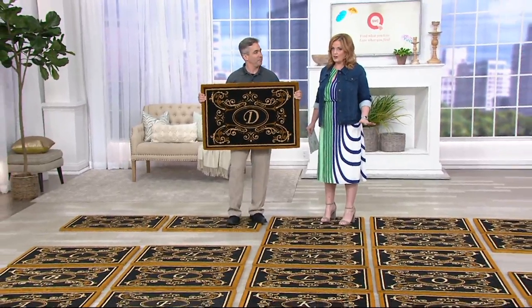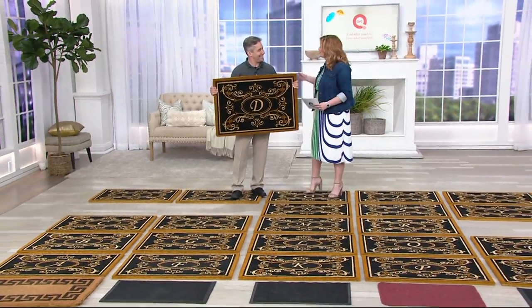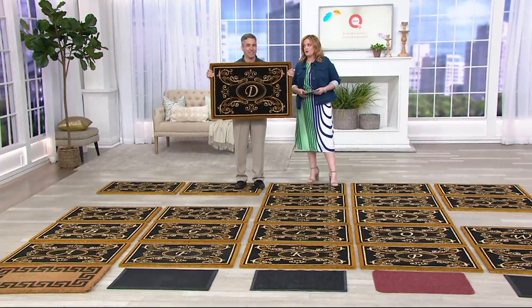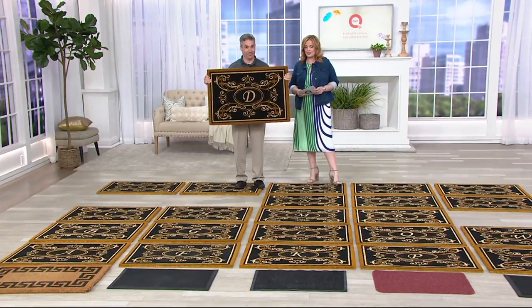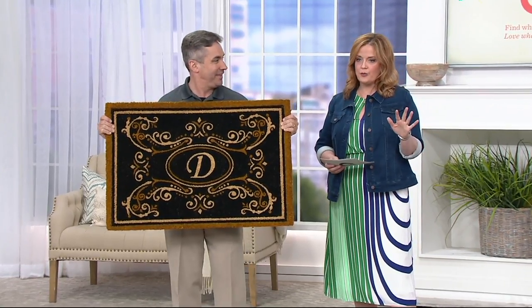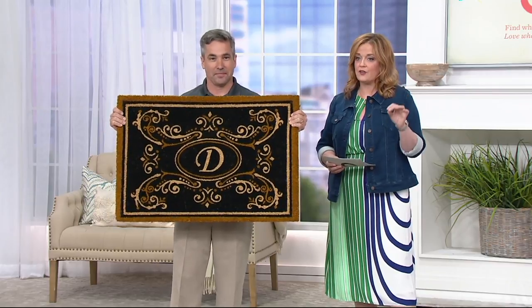Welcome to Home Made Easy with Mary. Kelly Walker is here. This is Entryway Made Easy, and Kelly, because he brings us all these great home solutions, has brought us this gorgeous 2x3 outdoor tricolor monogram initial coir mat.